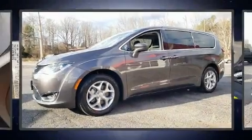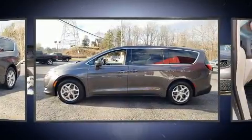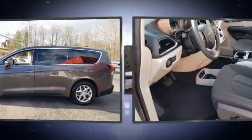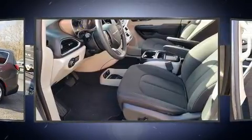You can expect a lot from the 2018 Chrysler Pacifica. This eight-passenger van has not yet reached the 20,000 mile mark. It features a front-wheel drive platform, an automatic transmission, and a refined six-cylinder engine.